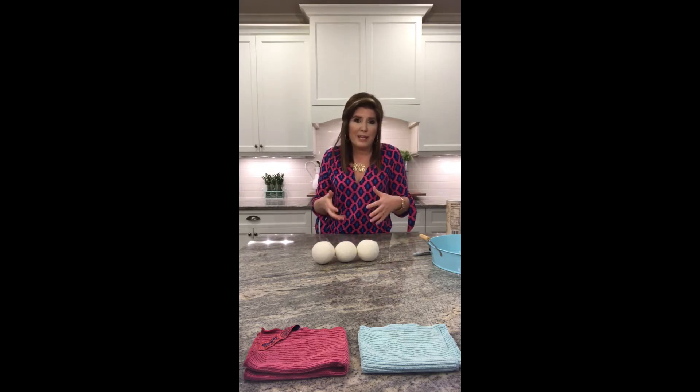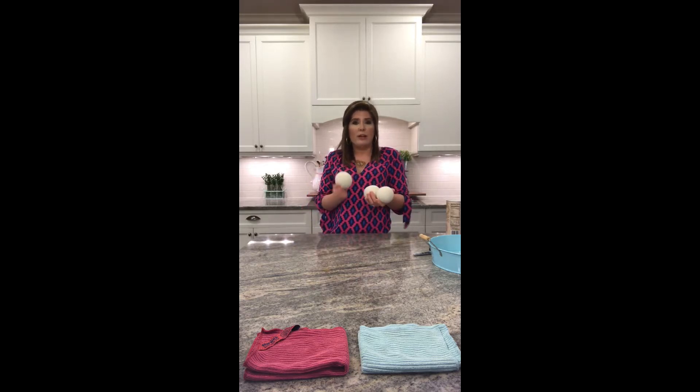Now, do you have to use any dryer sheets or fabric softener at all? No. You don't even need a Norwex product for that. But if you do want a safe scent or a safe way to naturally soften your clothes, dryer balls are the way to go.